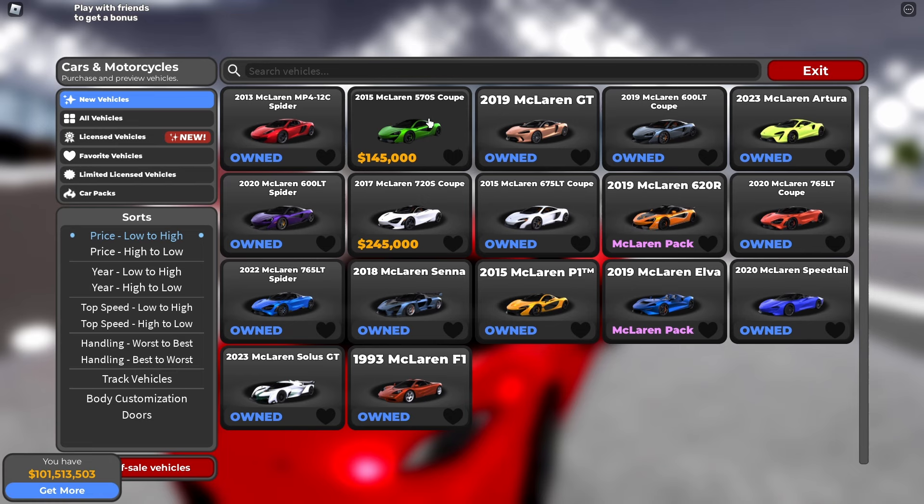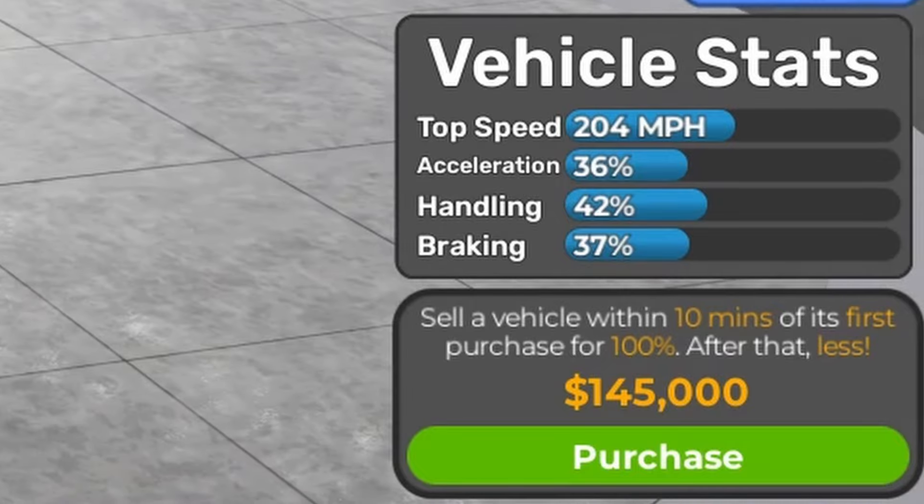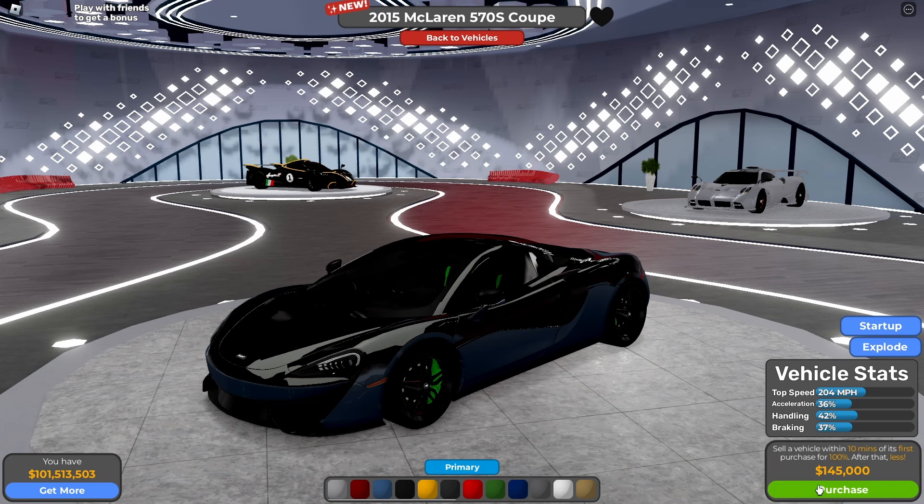The next one is the 2015 McLaren 570S Coupe, and the price is $145,000. Based on vehicle stats fully stock: 204 mph, 36% acceleration, 42% handling, and 37% braking.